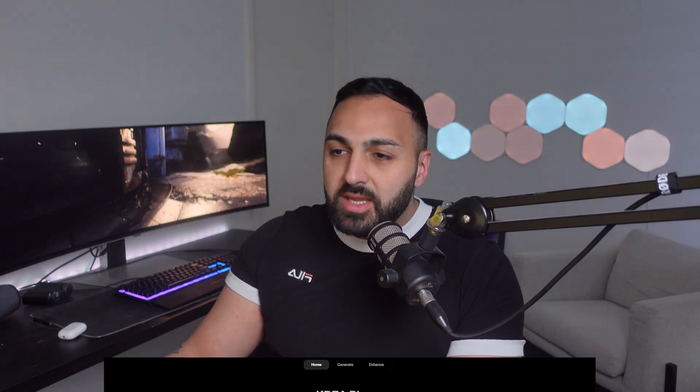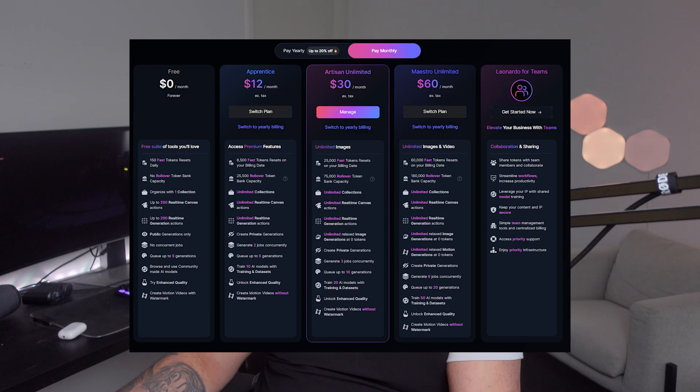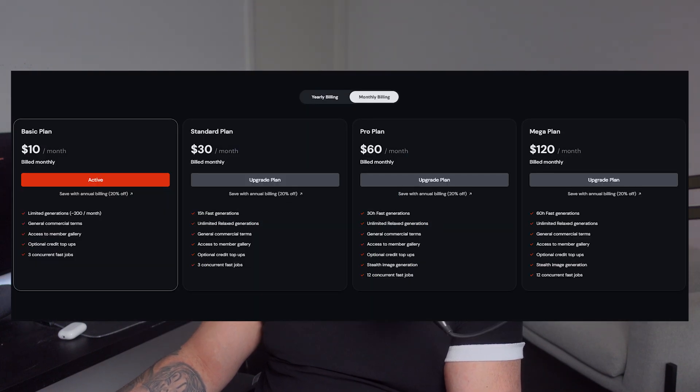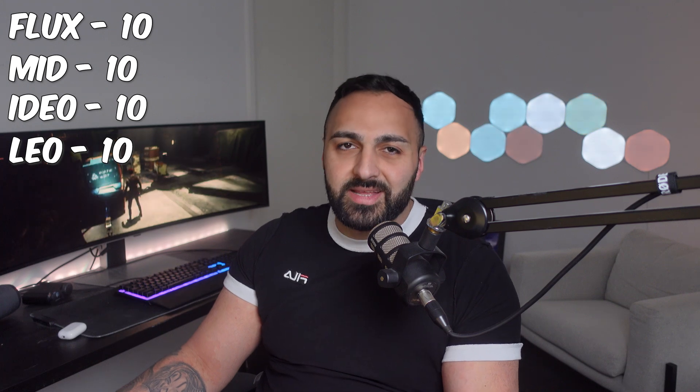First let's talk about pricing. After diving deep with ChatGPT, here's what I found. Each AI image generator has a slightly different pricing model — some charge by the complexity of the image, others by credits or generation speed — but overall they're in the same ballpark. So for pricing, everyone gets 10 points.